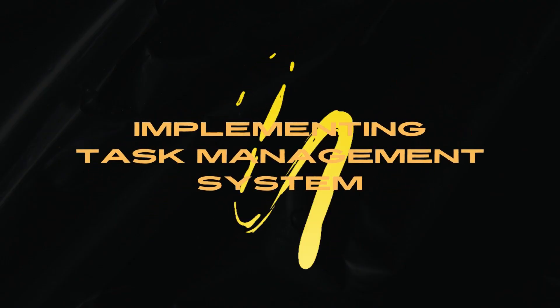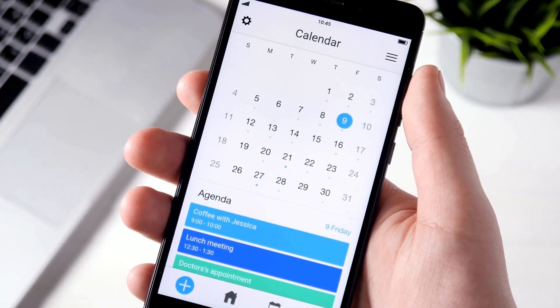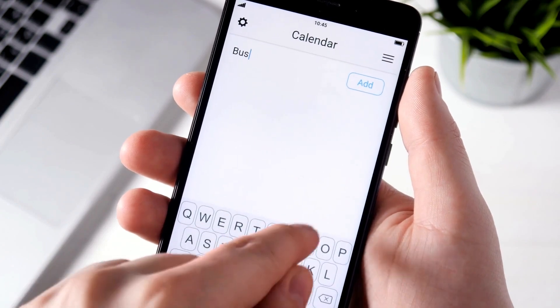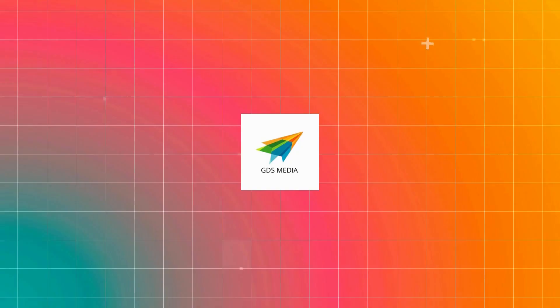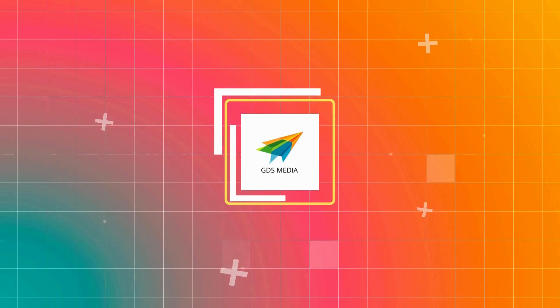5. Implement a task management system. Using task management software such as Asana, ClickUp, or Trello can help you and your team stay organized and accountable. With a task management tool in place, your team knows exactly where to look for their next tasks.